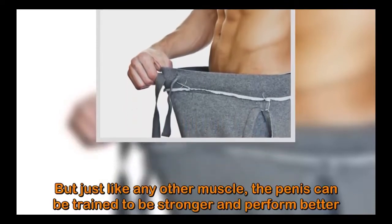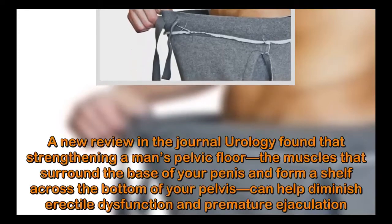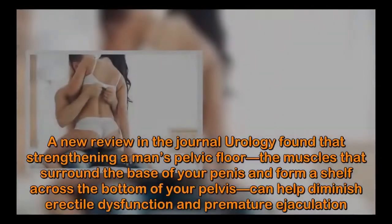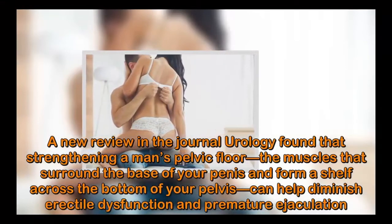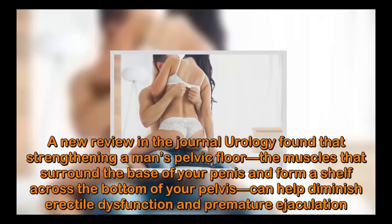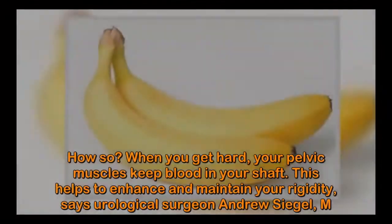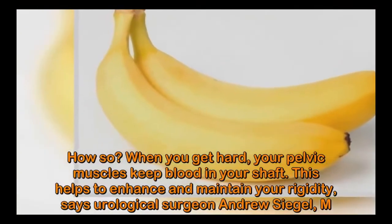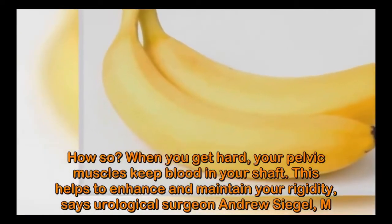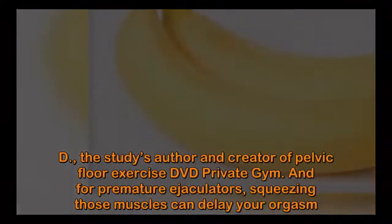But just like any other muscle, the penis can be trained to be stronger and perform better. A new review in the Journal of Urology found that strengthening a man's pelvic floor — the muscles that surround the base of your penis and form a shelf across the bottom of your pelvis — can help diminish erectile dysfunction and premature ejaculation. When you get hard, your pelvic muscles keep blood in your shaft, which helps to enhance and maintain your rigidity.